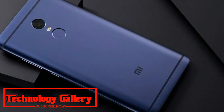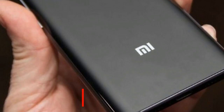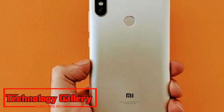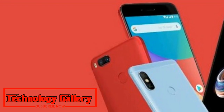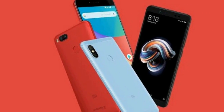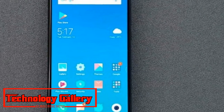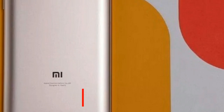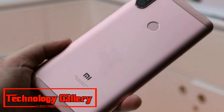Redmi Note 5 Pro features a 5.99-inch display with FHD+ resolution of 2160 by 1080 pixels. This is an IPS LCD display and Xiaomi introduced the newer screen aspect ratio of 18:9 on the Redmi Note 5 Pro. The processor is a Qualcomm Snapdragon 636 with 1.8GHz clock speed. On the battery front, the Redmi Note 5 Pro continues with a 4000mAh battery, unlike the cheaper Redmi Note 5.